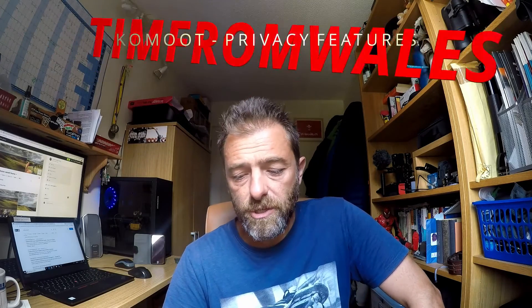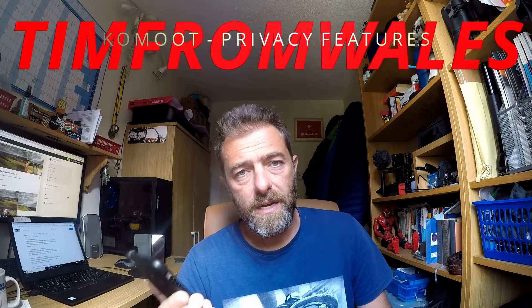Hello, my name is Tim from Wales and I want to talk to you about a host of new features to fully control your privacy in Komoot. I've done a previous video on Komoot a few months ago and I'm a big fan of this app. I think it's got a really nice interface and it gives you some interesting information and data when you're planning and when you've recorded rides.